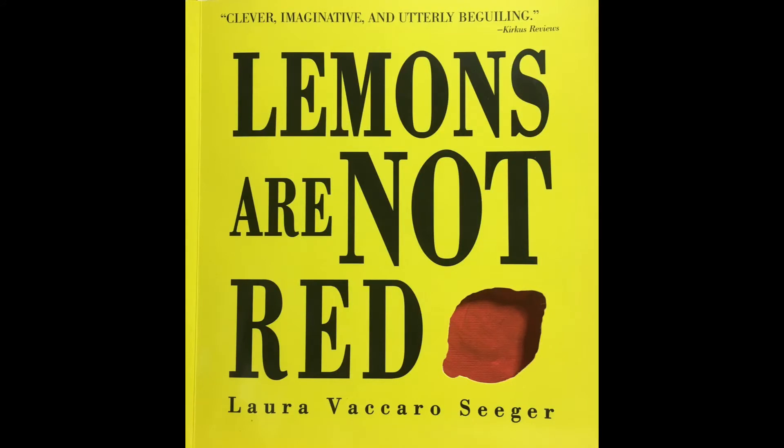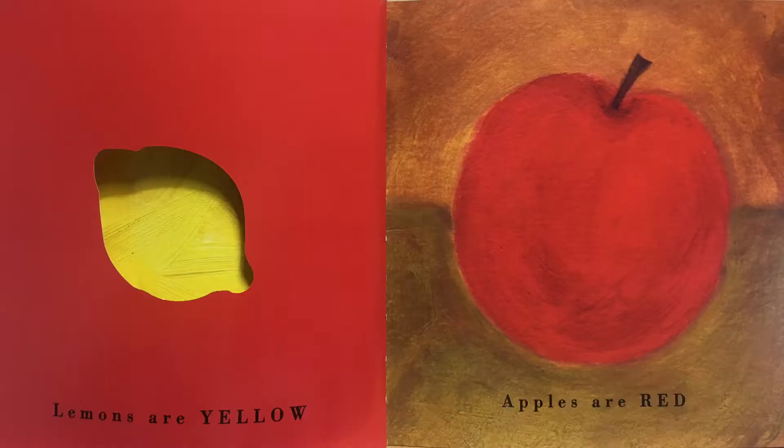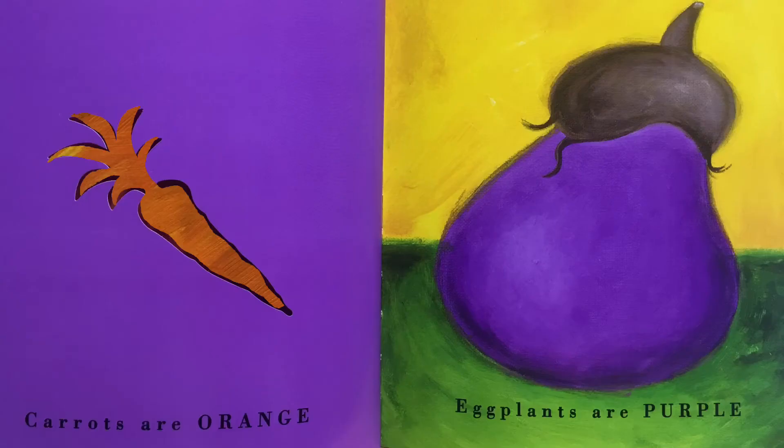Lemons Are Not Red by Laura Vaccaro Seeger. Lemons are not red. Lemons are yellow. Apples are red. Carrots are not purple. Carrots are orange. Eggplants are purple.